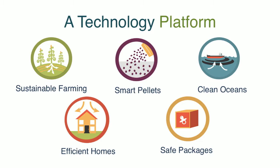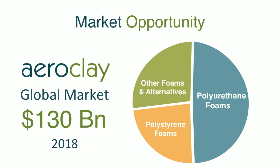So it's a technology platform designed for sustainable packaging, sustainable farming; in its pelletized forms it can clean oceans, lead to more efficient housing, and safer packaging. The market opportunity on a global basis is about $130 billion of foam products used per year — about half of those are polyurethane, a quarter is polystyrene, and the remaining quarter is other foam alternatives.